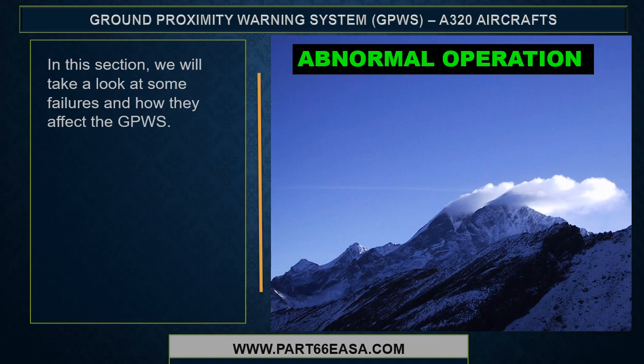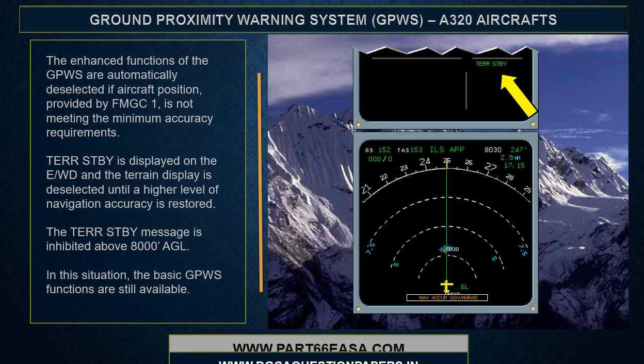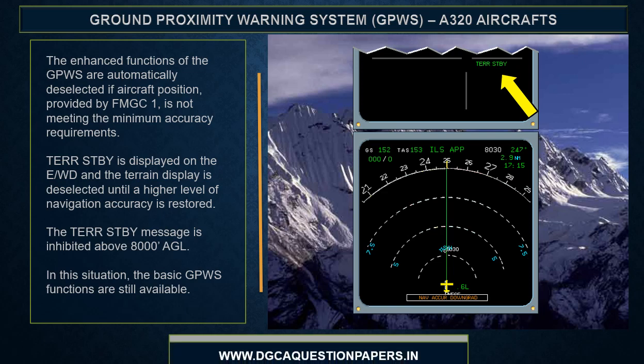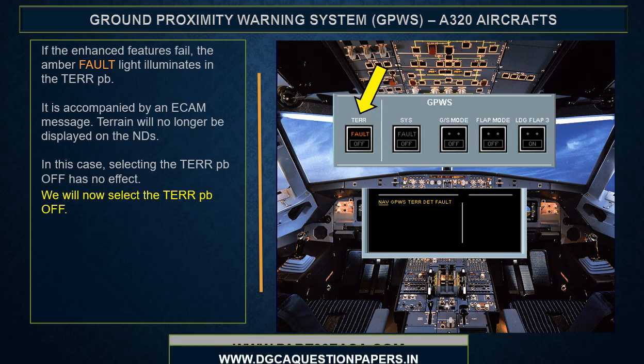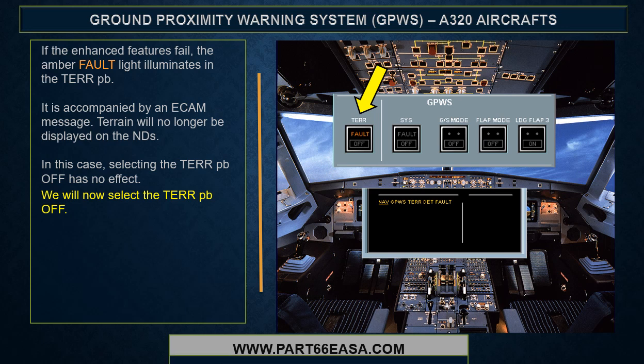Now we're into abnormal operations — we will take a look at some failures and how they affect the GPWIS. The enhanced functions are automatically deselected if aircraft position provided by FMGC1 is not meeting minimum accuracy requirements. Terrain standby is displayed on the EWD and the terrain display is deselected until a higher level of navigation accuracy is restored. The terrain standby message is inhibited above 8,000 feet AGL; in this situation the basic GPWIS functions are still available. If the enhanced features fail, the amber fault light illuminates in the terrain pushbutton, accompanied by an ECAM message, and terrain will no longer be displayed on the NDs. In this case, selecting the terrain pushbutton off has no effect.